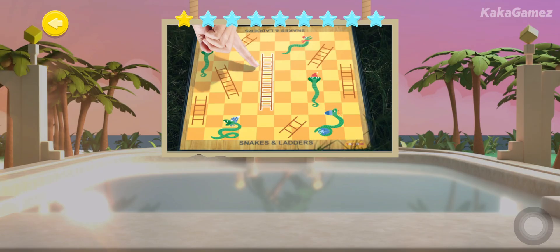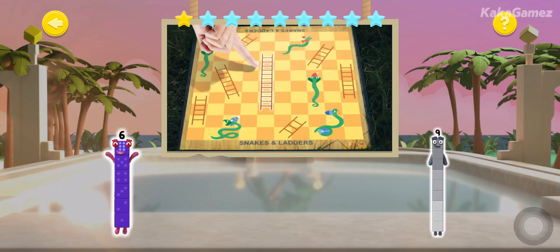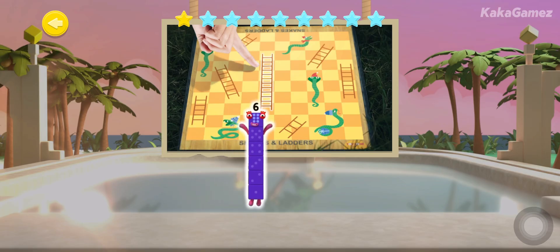How many squares is the ladder climbing in this picture? Keep trying. Well done, shipmates!